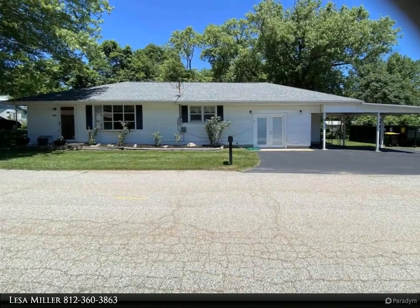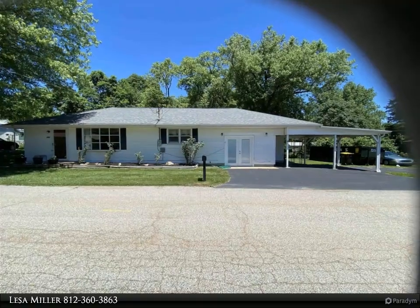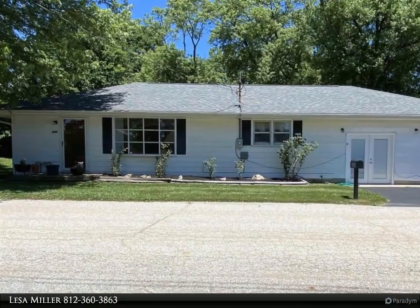Fenced in backyard, hardwood floors, new vinyl flooring in spacious kitchen, plenty of parking under carport or on street, efficient home, utilities attached.